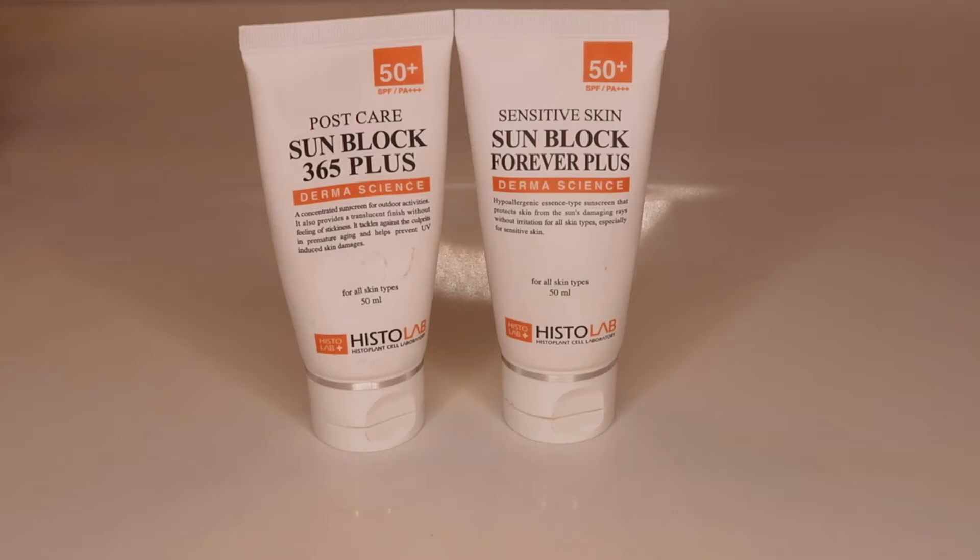We have all this information, but do you have your go-to SPF? If not, I'm here to share what Histolab USA has to protect you year round. Let's start off with sunblock — something everyone can use and should use. Histolab has two types of sunblock: Sensitive Sunblock Forever Plus and Post Care Sunblock 365 Plus.